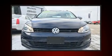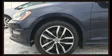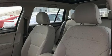Treat yourself to a test drive in the 2016 Volkswagen Golf. This four-door, five-passenger wagon still has fewer than 30,000 kilometers. It features an automatic transmission, front-wheel drive, and a 1.8-liter four-cylinder engine.